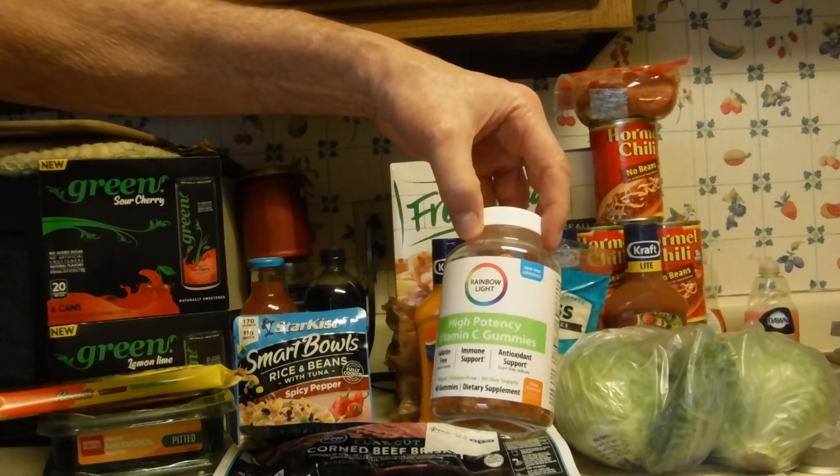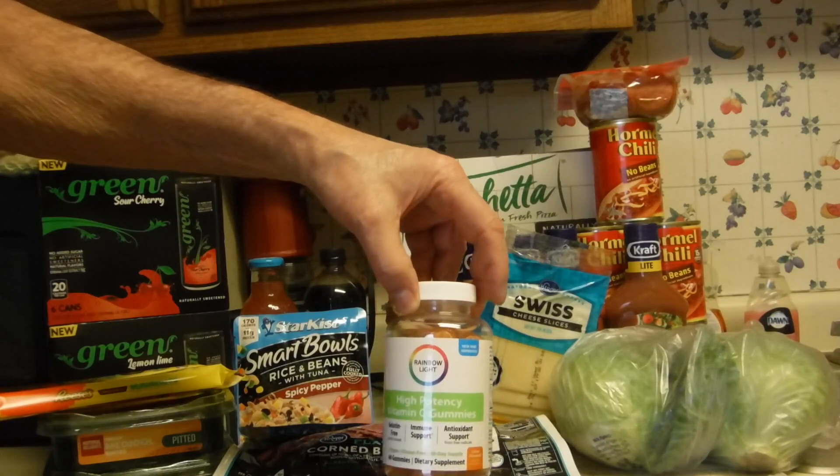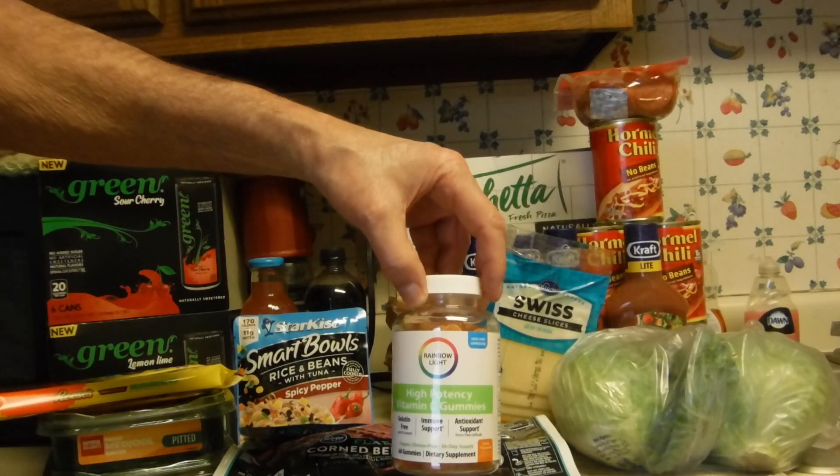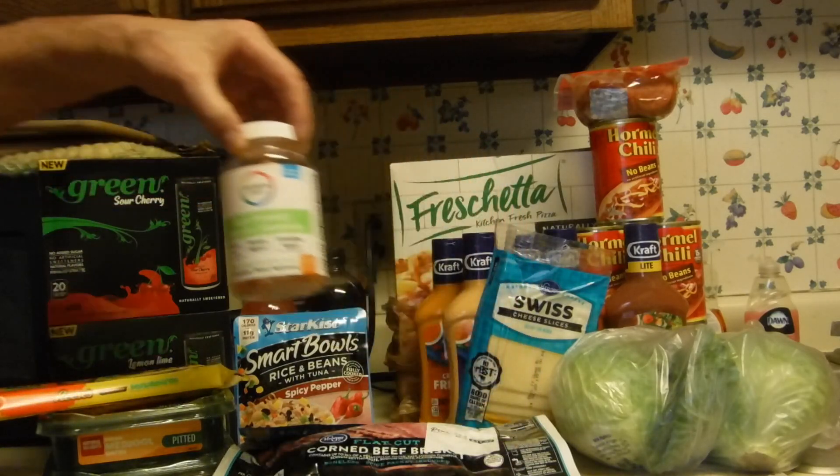The Rainbow Light high potency Vitamin C gummies — these are expensive at $11.19. But there's a digital coupon of $4.00 and an Ibotta rebate of $6.50, which makes that just $0.69.